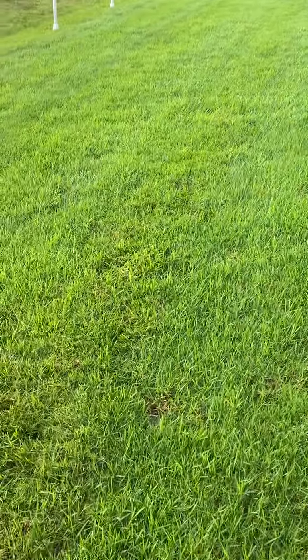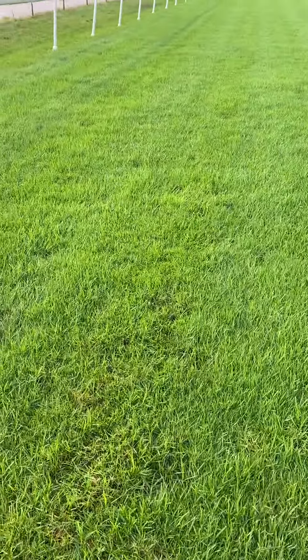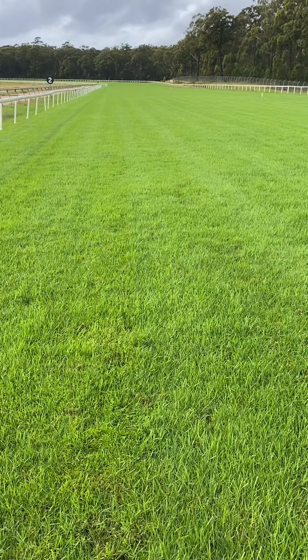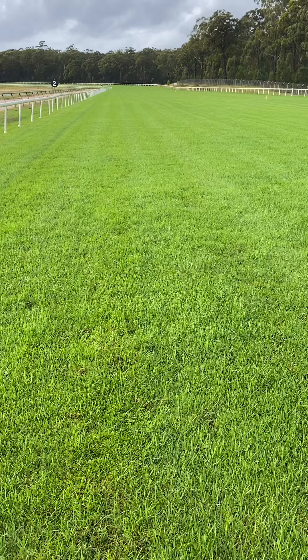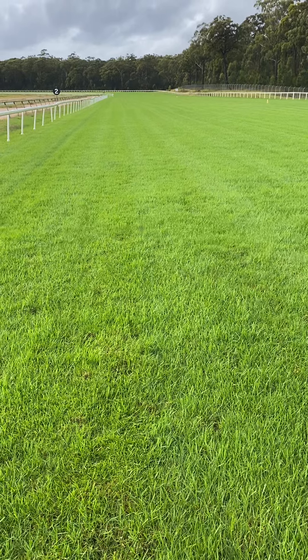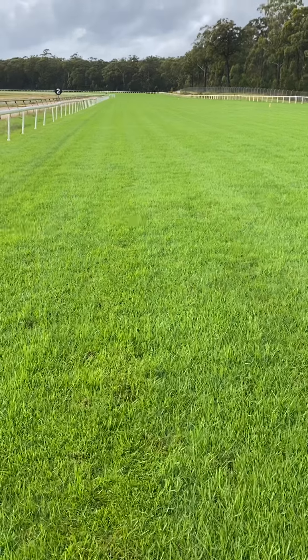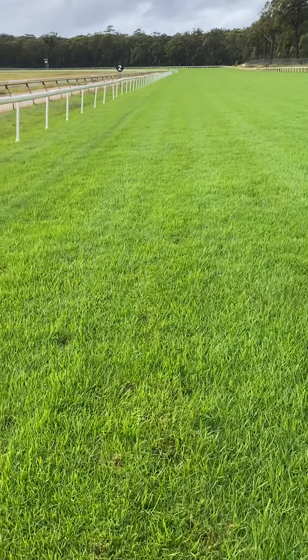Wednesday morning track update for Sapphire Coast. Turned up at the track this morning — 55 mils of rain overnight, with about 25 mils falling about 15 to 20 minutes ago, so there's a lot of surface water on the track at the moment, which is obviously no good. But the drains are working quite well.